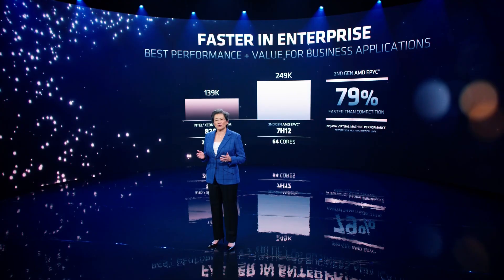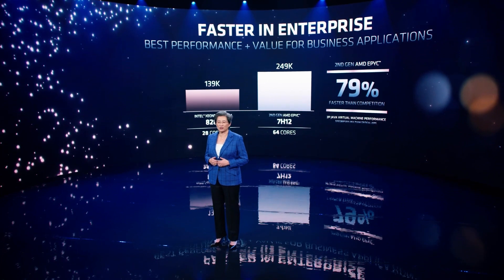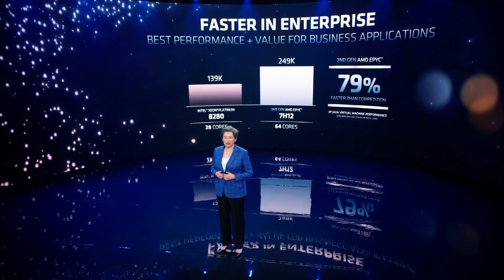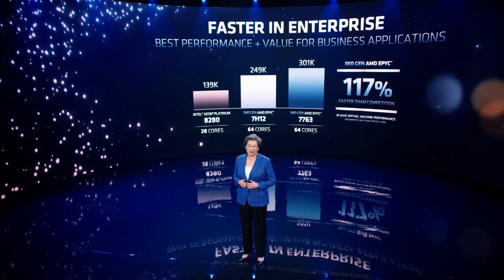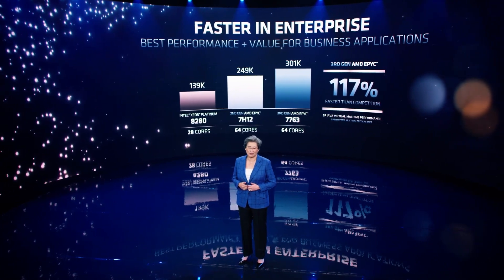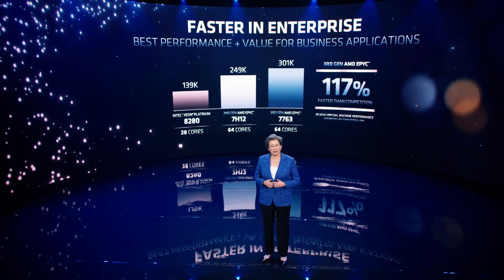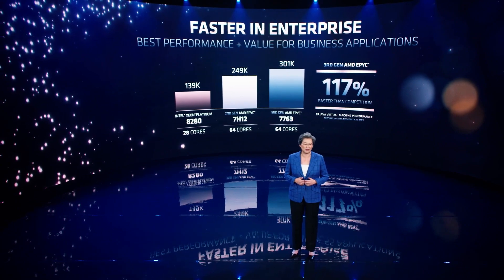When it comes to enterprise performance, let's look at how EPYC compares when running Java virtual machines as measured by spec-JBB. Once again, we see that second-gen AMD EPYC is 79% faster than the highest-performing offering from our competitor today. And we extend our lead even further with our third-gen EPYC processor, which is 117% better than the competition's best. So what this means for CIOs is that AMD EPYC gives you the best performance, which helps drive better value for your critical business applications.